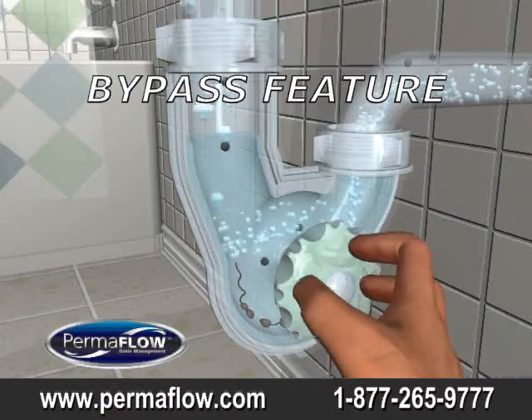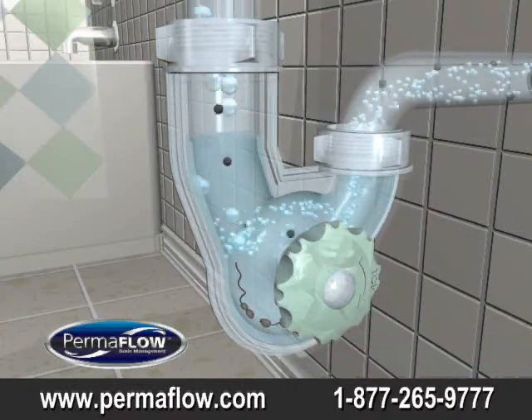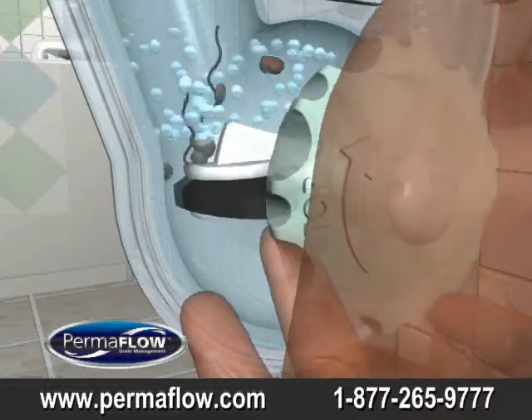Permaflow offers a unique bypass for emergency situations for continuous water flow through the upper chamber. Equipped with an easy to rotate external dial to wipe and clean, any potential build up can be swept away.